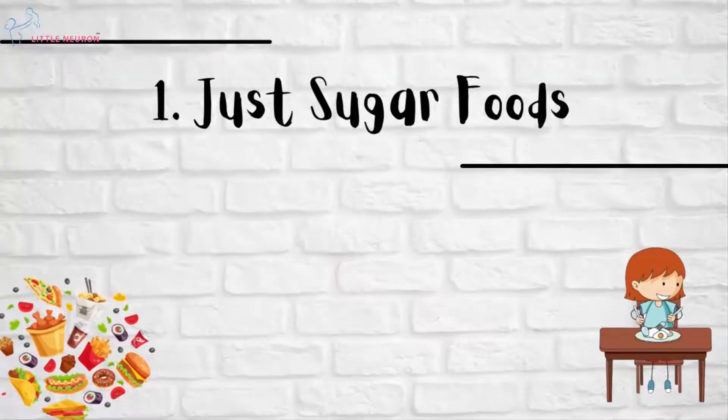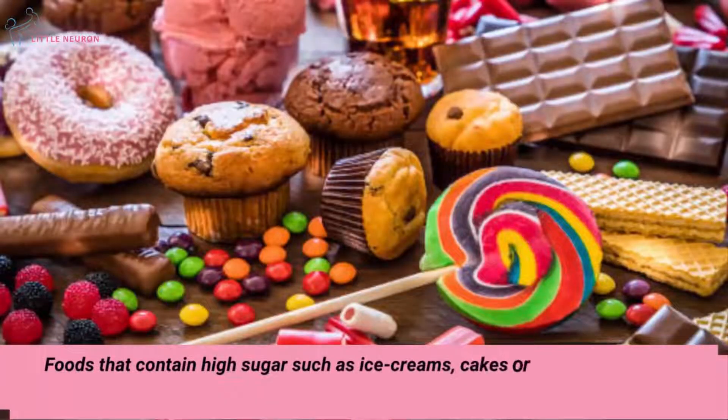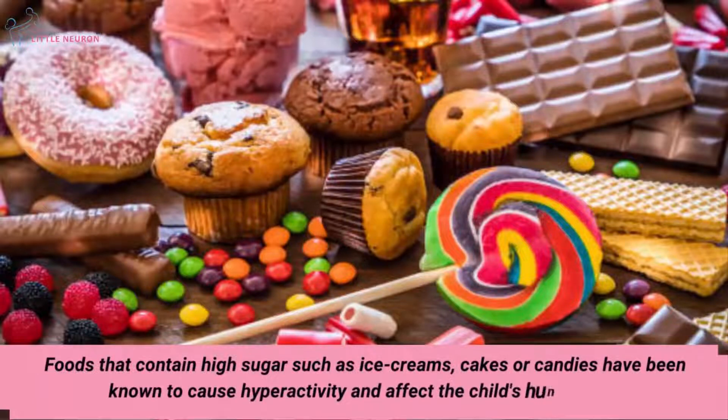Just Sugar Foods. Foods that contain high sugar, such as ice creams, cakes or candies, have been known to cause hyperactivity and affect the child's appetite.